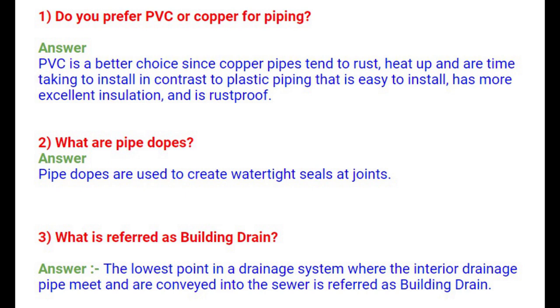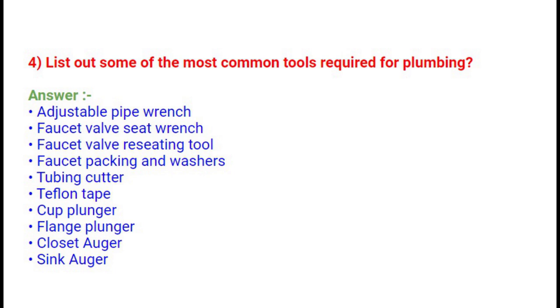Question 4: List out some of the most common tools required for plumbing. Adjustable pipe wrench, faucet valve seat wrench, faucet valve reseating tool, faucet packing and washers, tubing cutter, Teflon tape, cup plunger, flange plunger, closet auger, and sink auger.